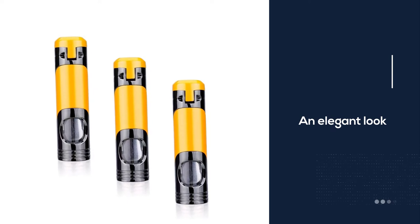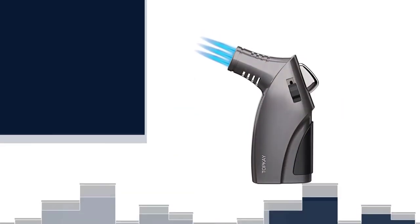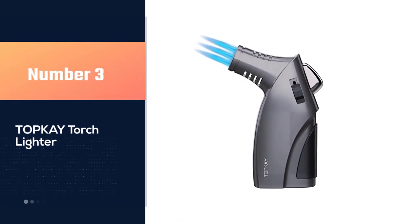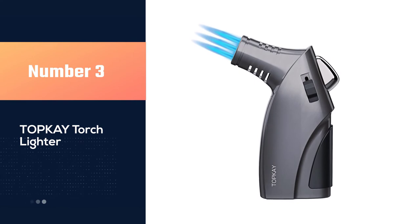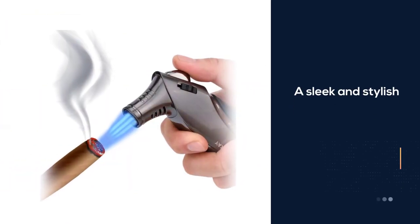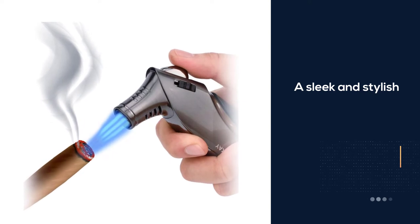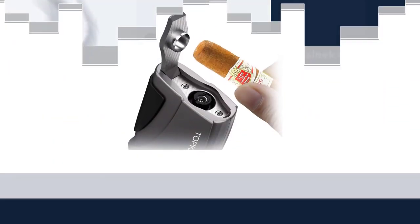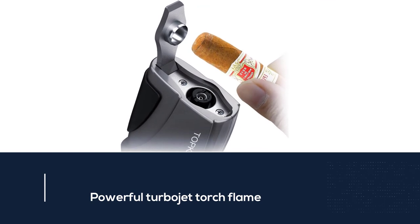Number three: Top K Torch Lighter. The Top K butane lighter is a sleek and stylish addition to any cigar aficionado's kit. It features three burners producing a powerful turbojet torch flame for fast and even lighting of large circular cigars, whether in the wind or not.